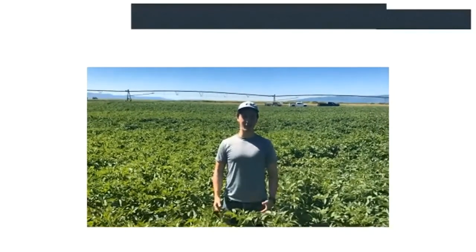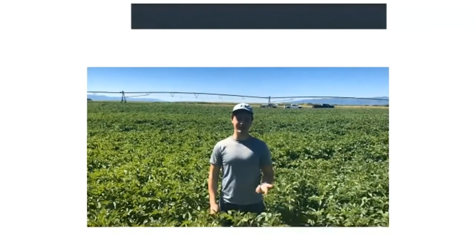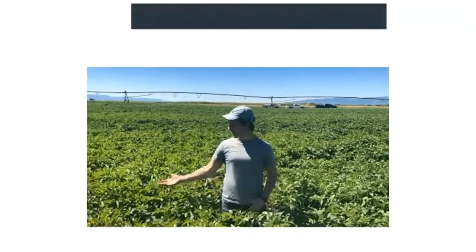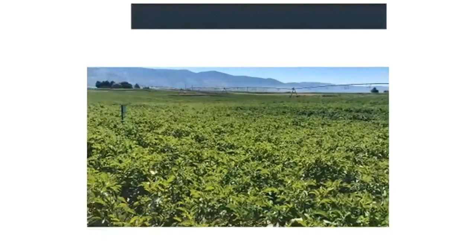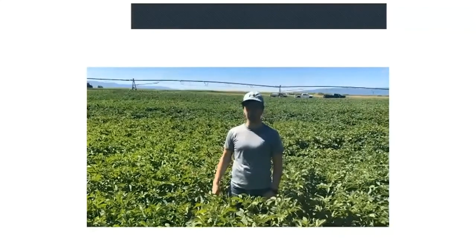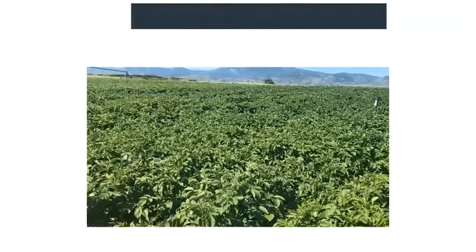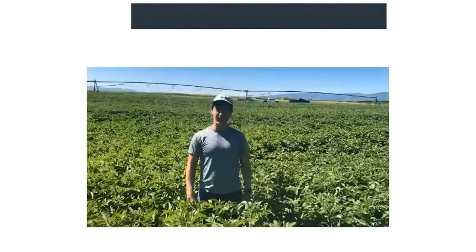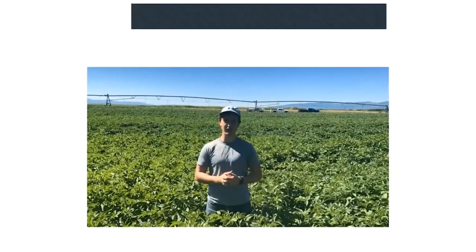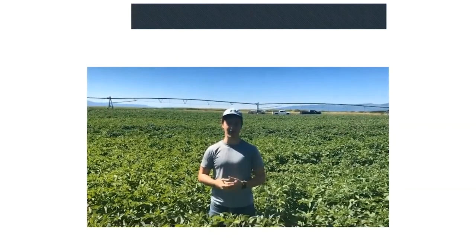What we're experimenting with here are the four R's of nutrient management: the right source, rate, timing, and placement of fertilizers. On the right is our control treatment that received no fertilizer — you can tell it's experiencing some chlorosis due to nitrogen deficiency. On the left is one of our treatments that did receive fertilizer, and we can see the plants are a lot healthier. The visual symptoms between our treatments are pretty subtle at this point, but we expect to see a larger difference in nutrient concentration once we conduct petiole analysis.